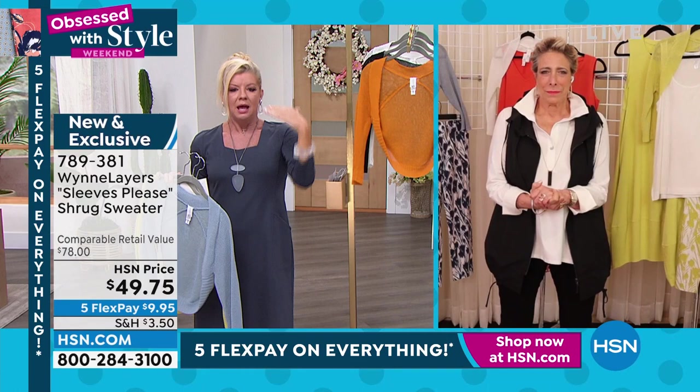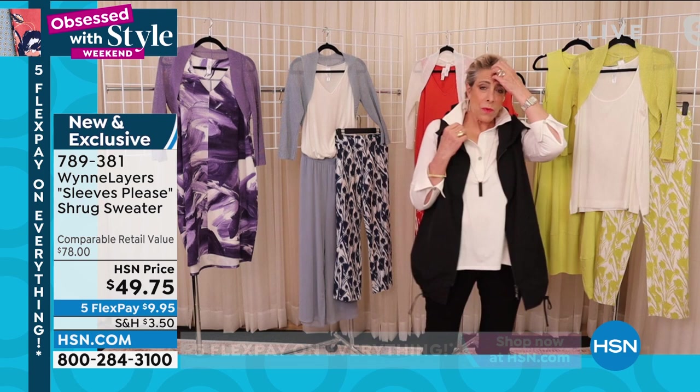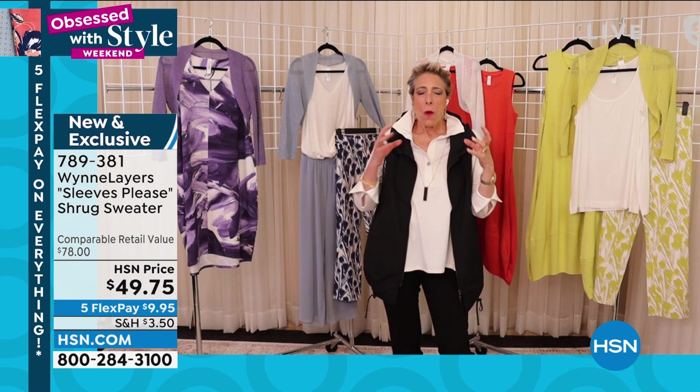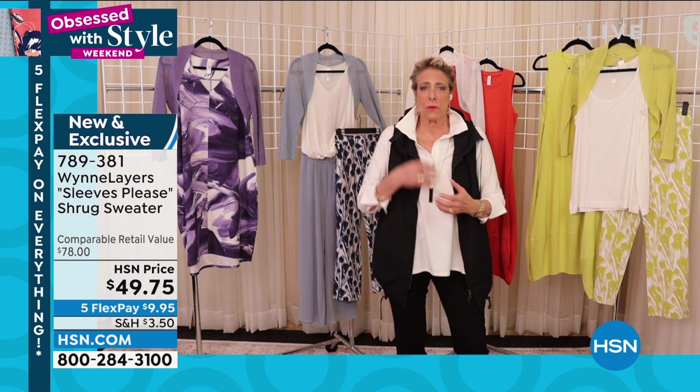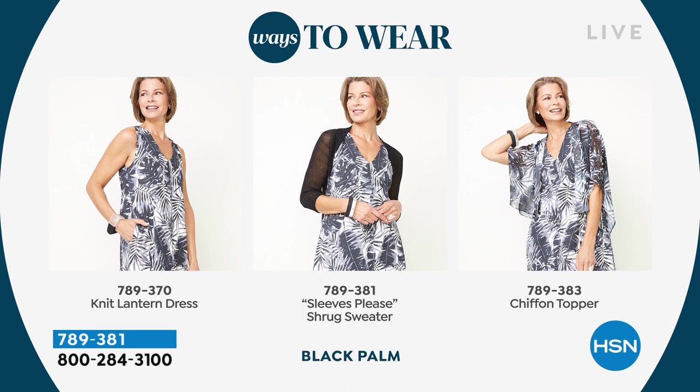For example, everybody loves the pear, so we do it again and again and again. Here are some ways to wear it over little sleeveless dresses. You guys wanted some print dresses, so we did it in what we call our polished knit — a wonderful cotton span. You can see all the different prints and different ways to wear it: the little shrug, or if you prefer the chiffon topper, although we may have sold out of those chiffon toppers.